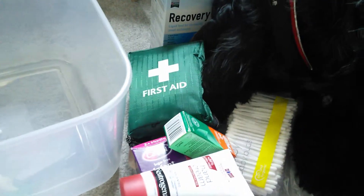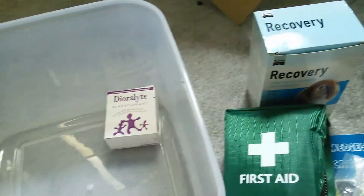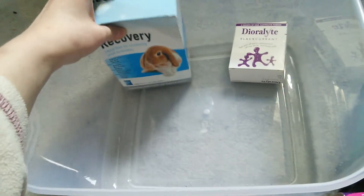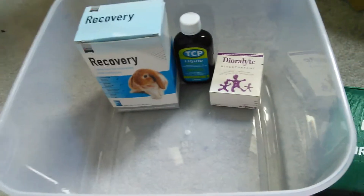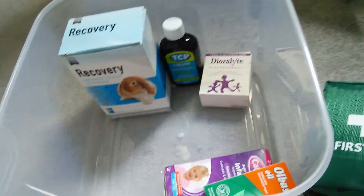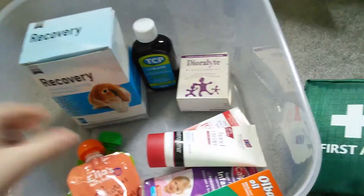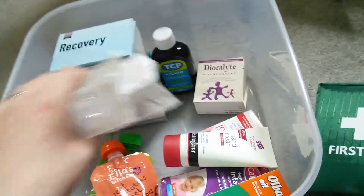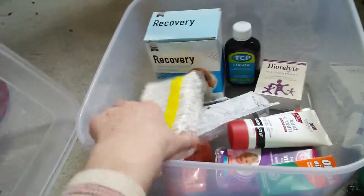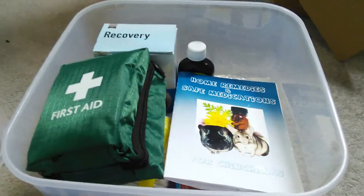Alright guys, so that is everything that is in my chinchilla medical supply kit — as I said, about £40. I really recommend that you put together your own kit. I forgot to mention this at the beginning of the video, but please do not take any of the information in my video as medical advice. I'm not medically trained for animals in any way, and if you think your chinchilla is ill or injured then please speak to a vet. I've done quite a lot of research and looked at lots of different websites to put this together, but it might not necessarily be the right thing for your chinchilla. Thank you so much for watching — I'll be back soon with a video all about George or introducing Remy. Bye bye!